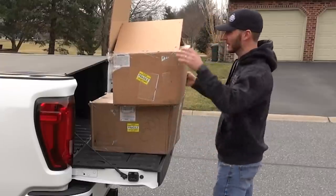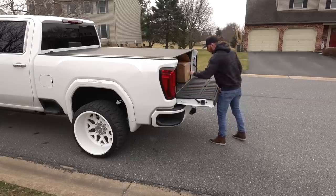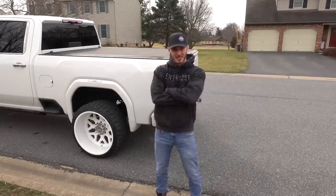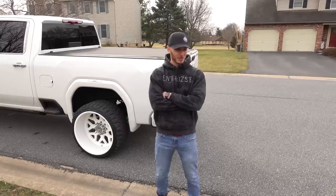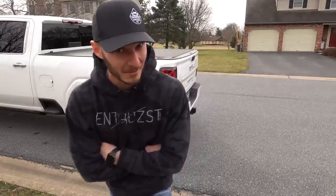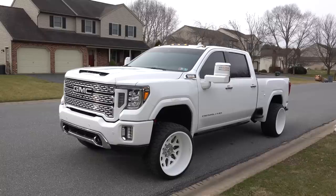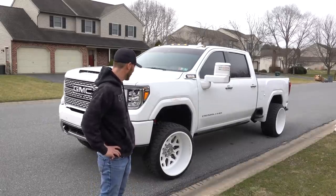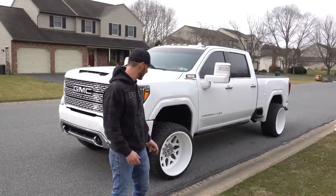Hey, welcome back to the vlog. Christmas is over but today's a big day that should be celebrated as another national holiday — Dream Diesel giveaway number nine is now live. As I'm sitting here, I just don't know what to think about the white wheels; they're actually kind of growing on me, but fortunately if I decide to hate them it's a wrap, so I can peel it right off.